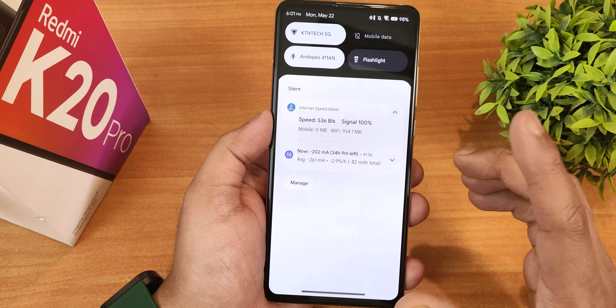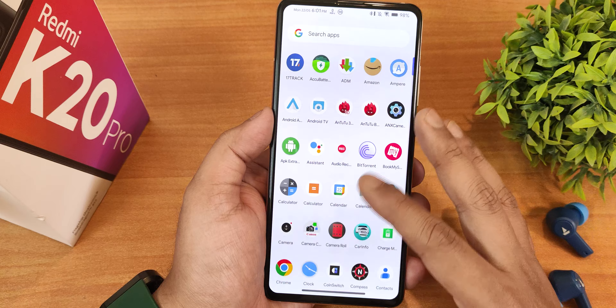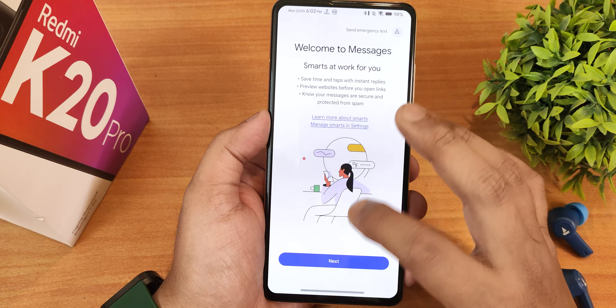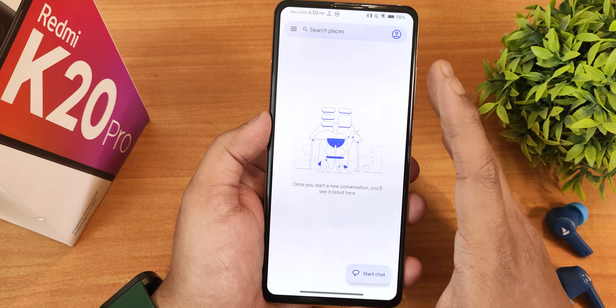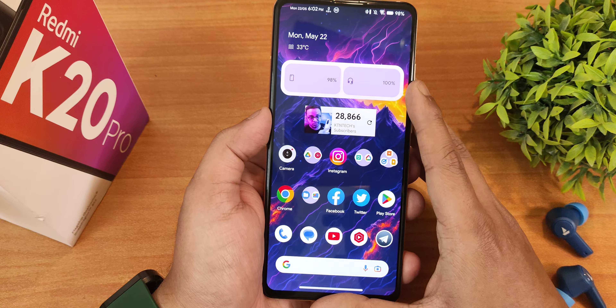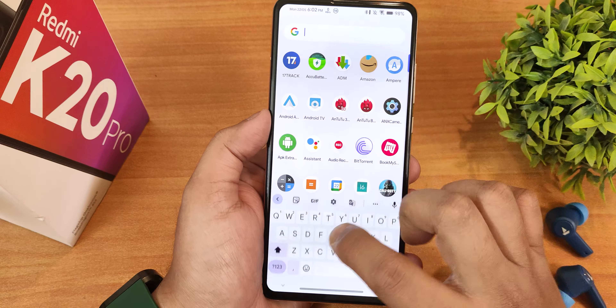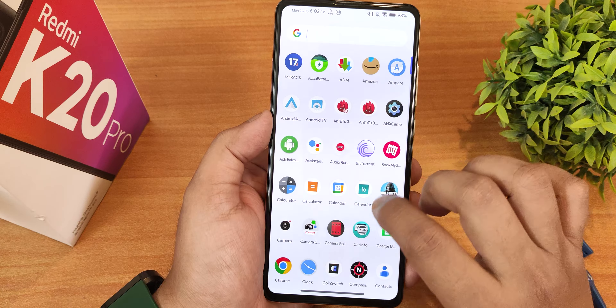One thing to note: I did restore my Google app data backup and all my apps restored perfectly fine. However, if you're switching to this ROM, make sure you back up your SMS, because SMS, call log and similar data will not be restored even with a Google app data backup. Use a separate app like SMS Backup & Restore to save all that data.